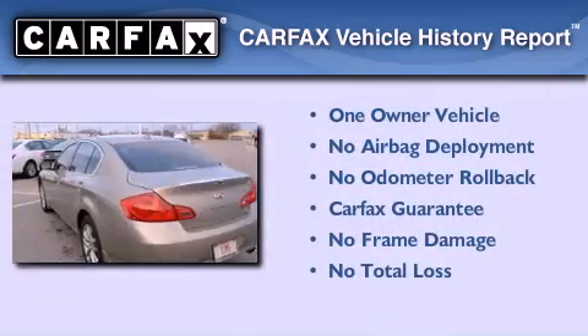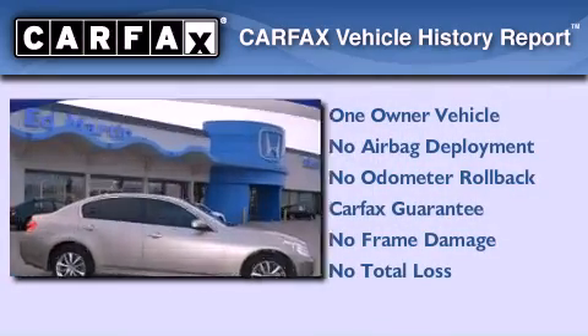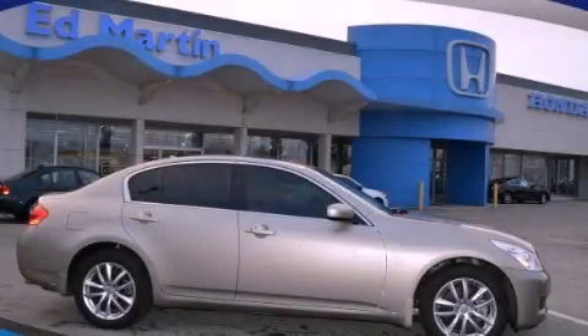This Infiniti has had only one owner and it qualifies for the Carfax buyback guarantee. Call or visit us right now and arrange your test drive today.